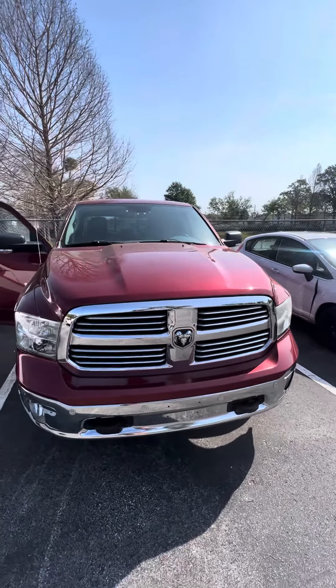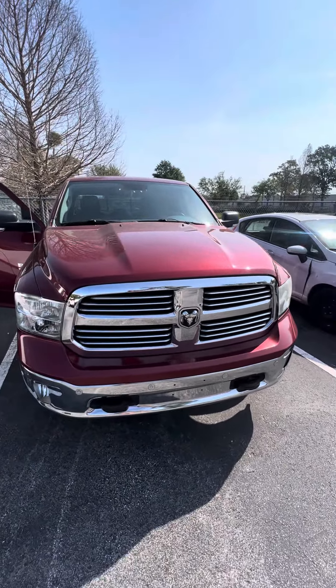This is a 2015 Dodge Ram 1500 5.7 liter Hemi looking for a new home. If you have any questions about this vehicle, please don't hesitate to give me a call at 386-236-5128. Have a marvelous day.